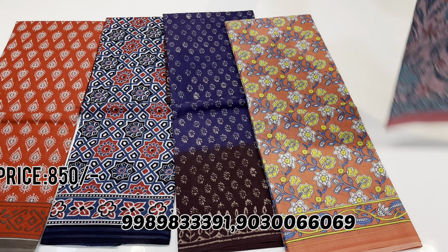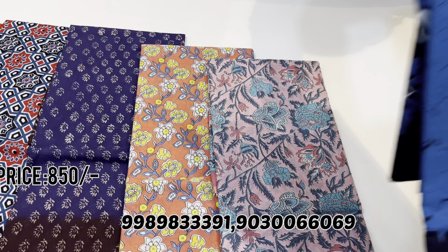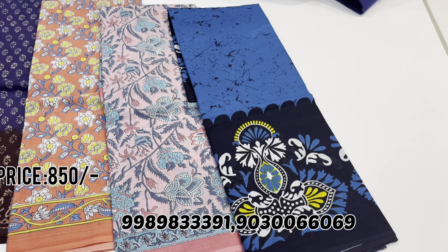This is the indigo print — this one is a different pattern. The fabric is very soft. Most people prefer cotton, and this is a different pattern design.